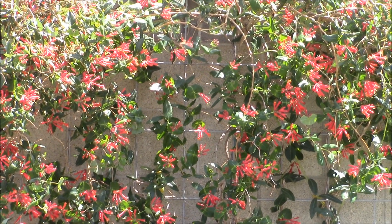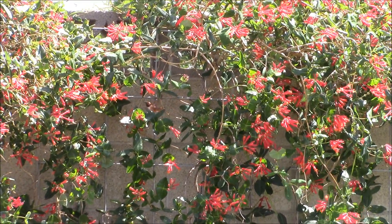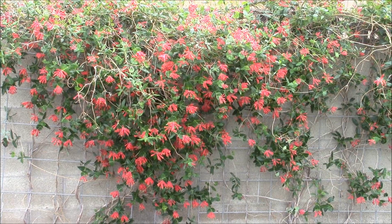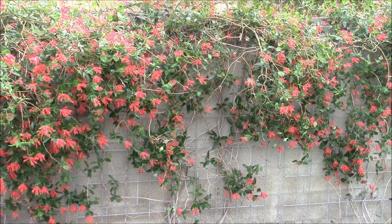If you want to attract hummingbirds to your backyard, you can't do any better than scarlet honeysuckle. This variety is called Major Wheeler. This is just a sample of the 130 feet of border I have of this fast-growing vine in my backyard.